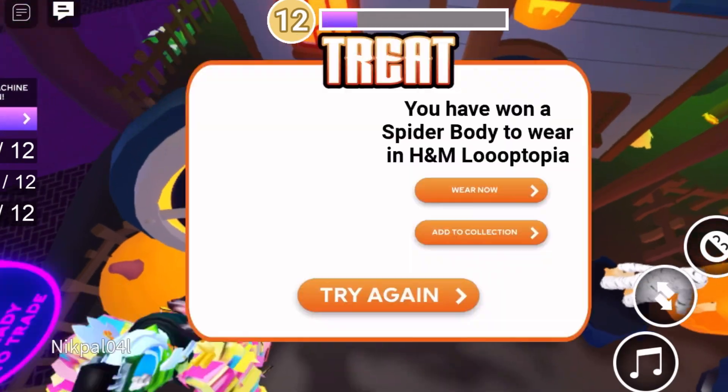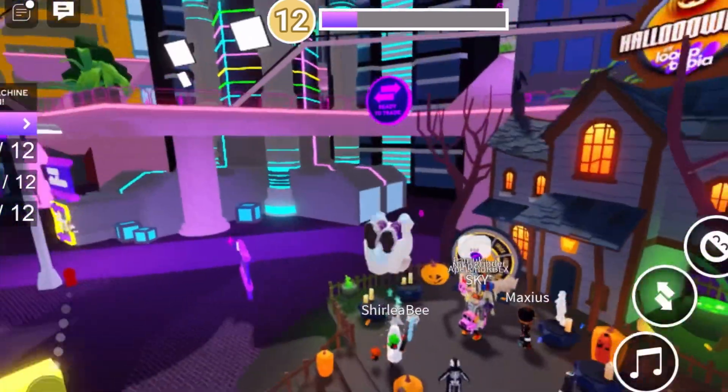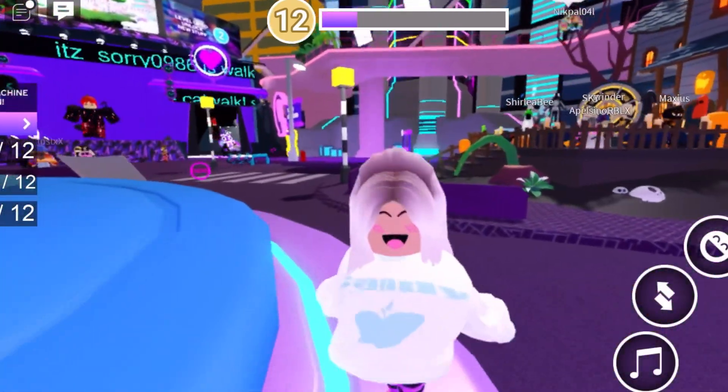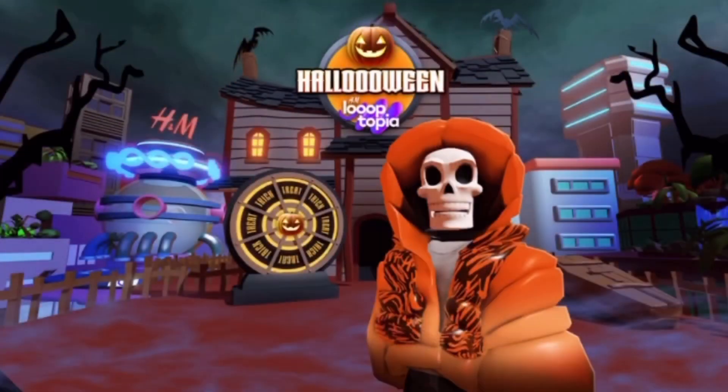I got a treat — what is it? Oh, I got a spider body that time. Okay, well anyways I'll show you guys what it looks like on your avatar so you know what you're trying to get.